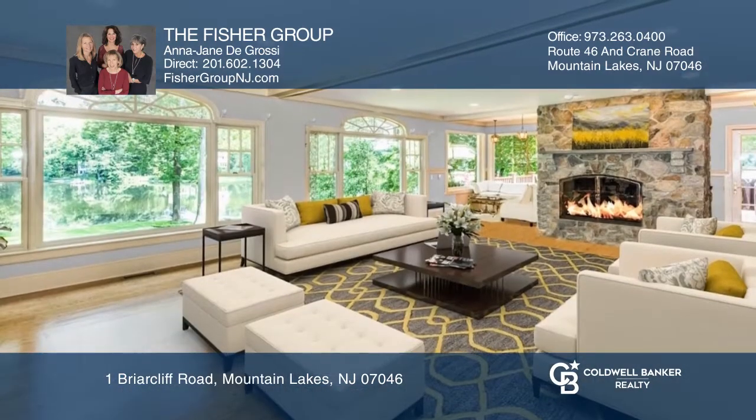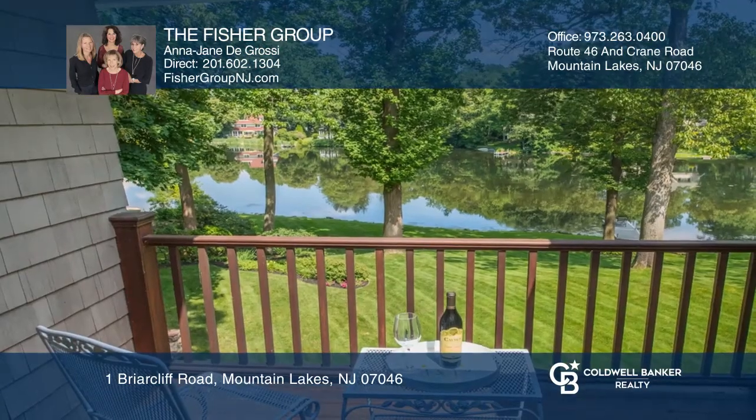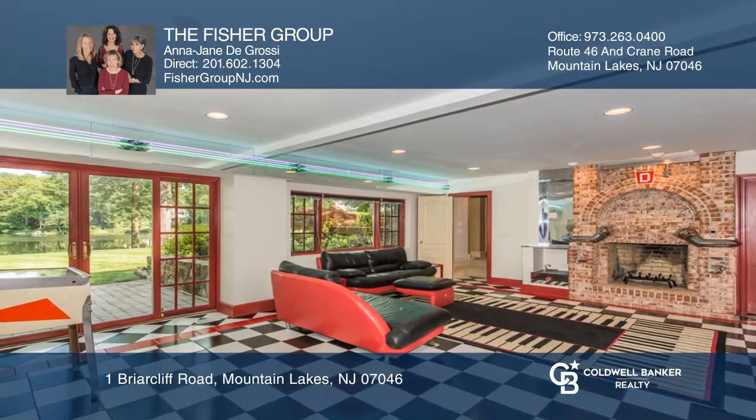Enjoy the serene lake views from the second floor master suite balcony. The walkout basement hosts a workout room, a guest suite and a fabulous 50's inspired entertainment area.